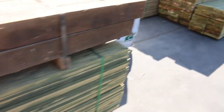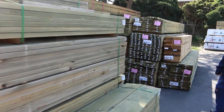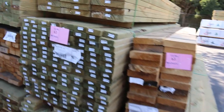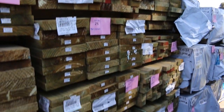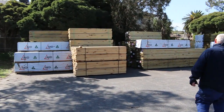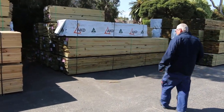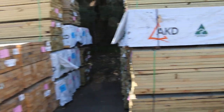There are lots and lots of packs of treated pine here, ranging from 70 by 45 up to 290 by 45 in various lengths. Over here we also have quite a bit of long-length material — treated pine 140 by 45s, 90 by 45s, and a few packs of 190 by 45 in the mix as well.